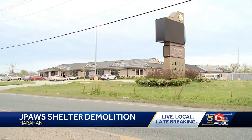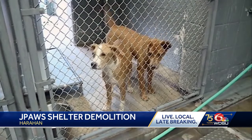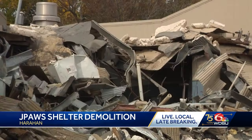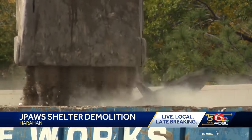The West Bank facility is open and has about 400 animals — typically they'd have about 300. They've shipped some animals out of state while this new facility is being built. Brignac says they're looking to open a satellite shelter on the East Bank while construction is underway.